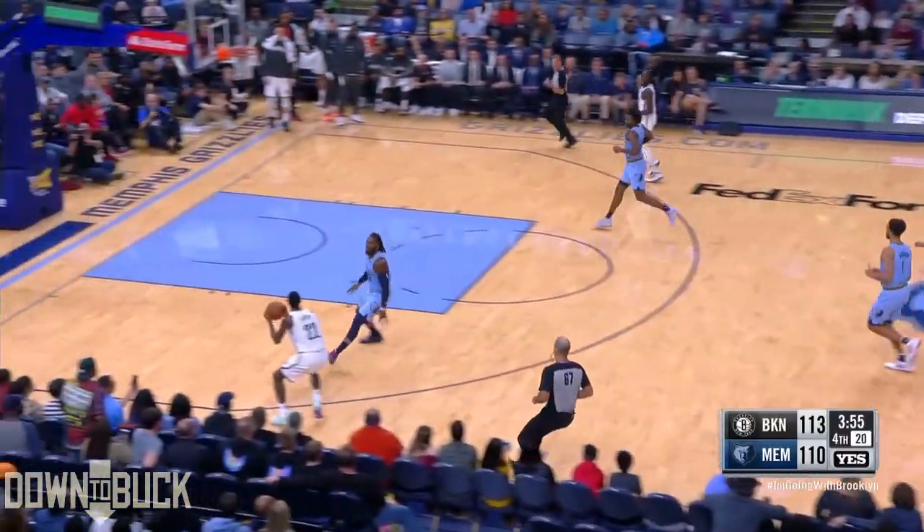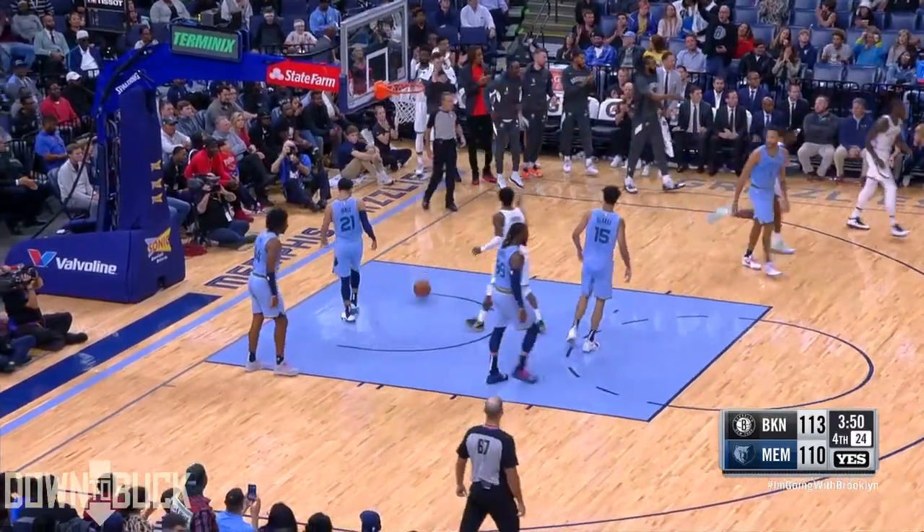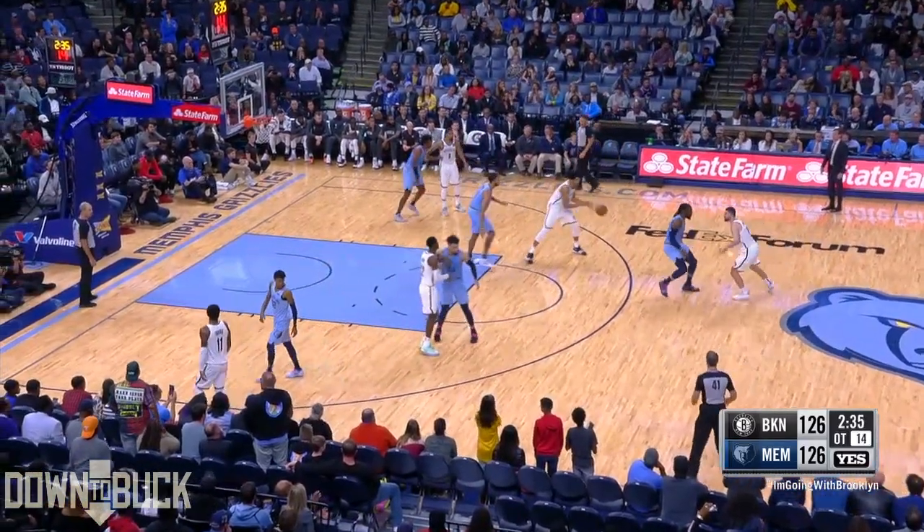He had his eye on the rim. Back into the arms of Levert — Levert on the drive, the lead, and Irving lays it in. Levert and Irving, the dynamic duo in the fourth.